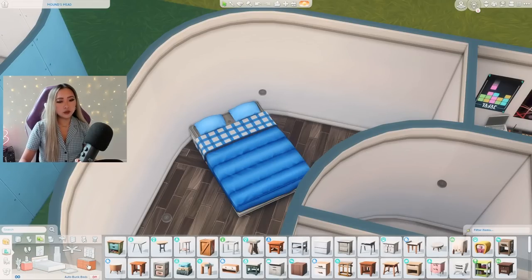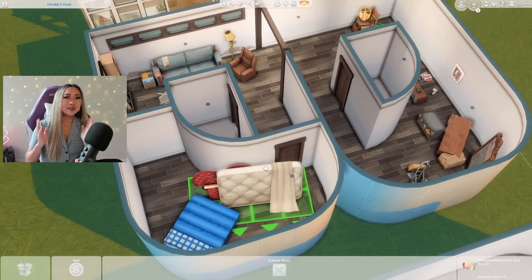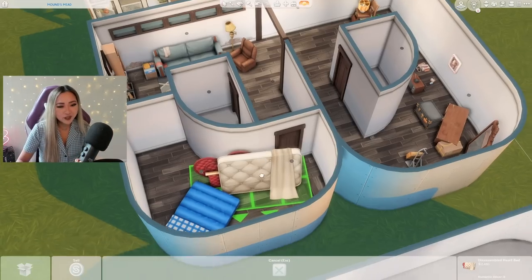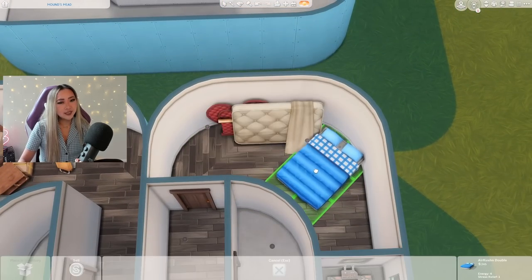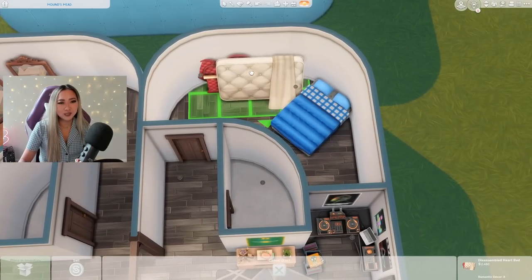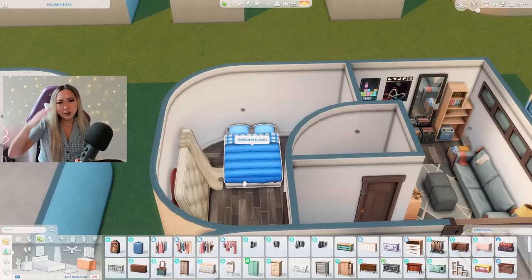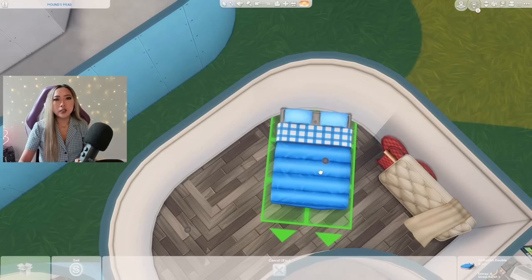Okay hear me out — this basement suite did come with a bed, the bed was included in the rent. However, it was the heart bed. The heart bed came with this basement suite, and this person moved in and they were like, 'No no no, not gonna happen, I am not sleeping on this heart bed, I would rather sleep on an air mattress.' They played The Sims 3 and they were like, 'Not today.' That is the story as to why they're sleeping on an air mattress. It makes perfect sense.